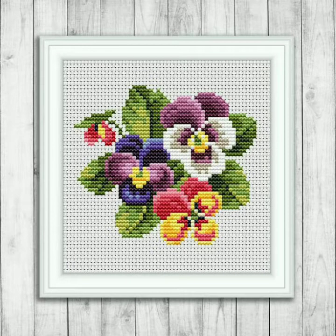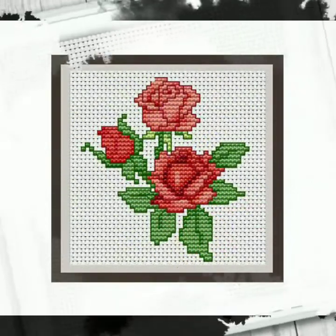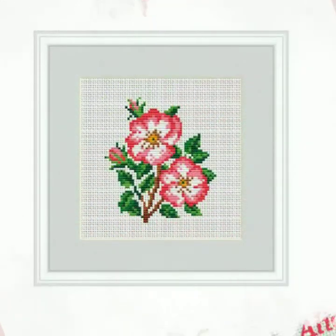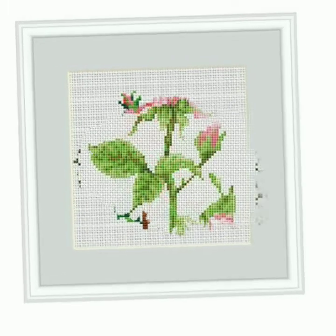So if you want to be updated with the latest cross stitch design ideas, my channel is all about new cross stitch designs. You will find hundreds of new designs and hundreds of new ideas daily on my channel, and I hope that you will also find them useful and helpful.